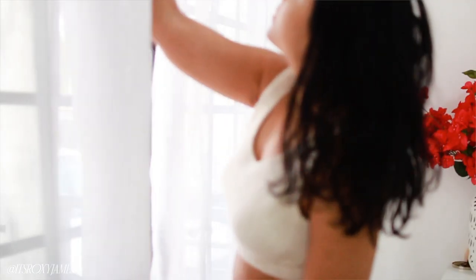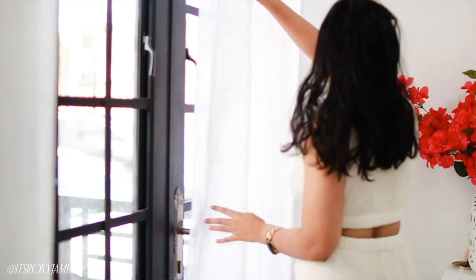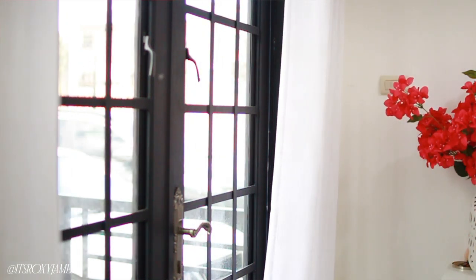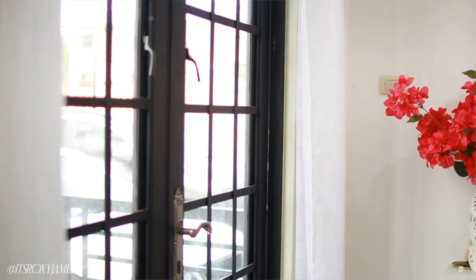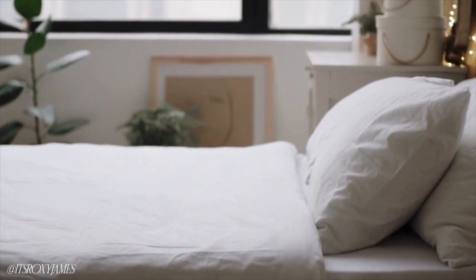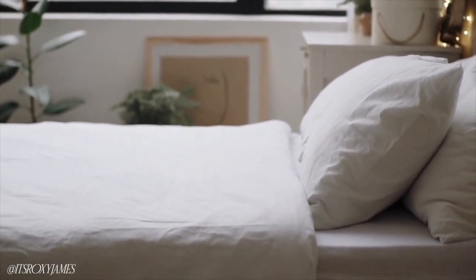Curtains can literally change the entire look of a room as well. Right now I have white curtains, but if I did floral or tropical, it could look like a completely different space. This one is more of a commitment and might be pricier, but depending on the season you might want to try different curtains. It's another way to entirely change your space without redoing the entire room.